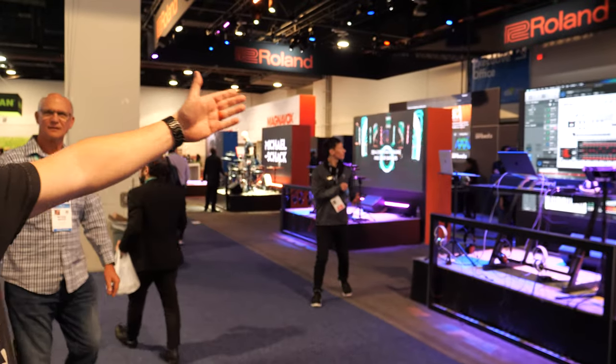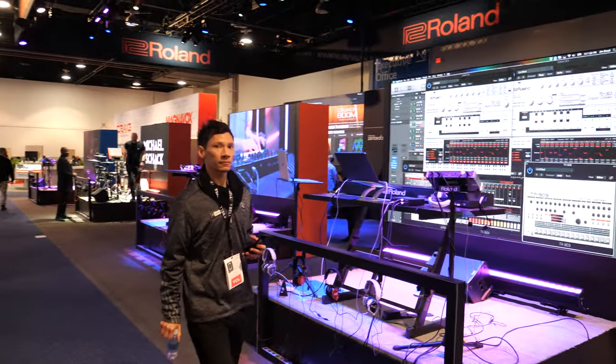Hey, I'm Brandon from Roland. We're here at CES 2020 and we have a large new presence here and a lot of cool things. So let's go have a look.